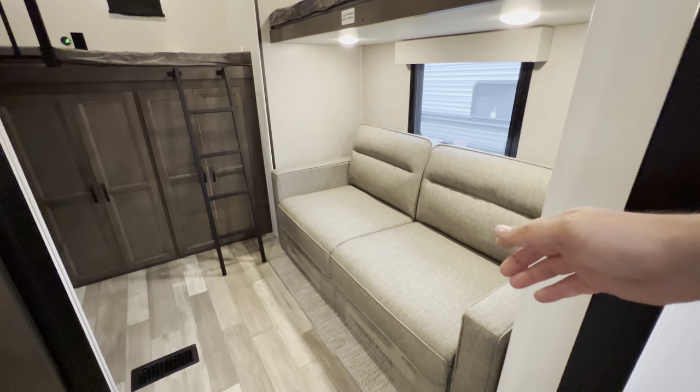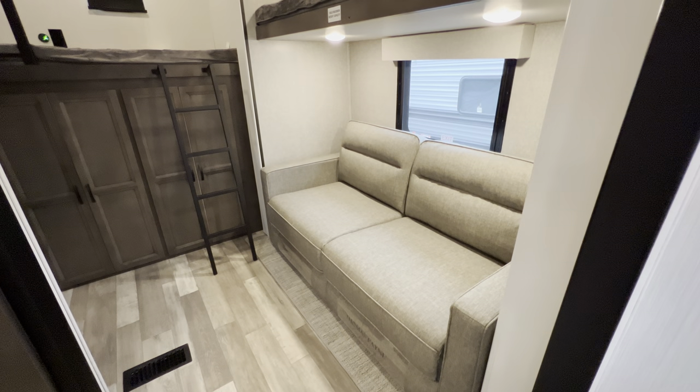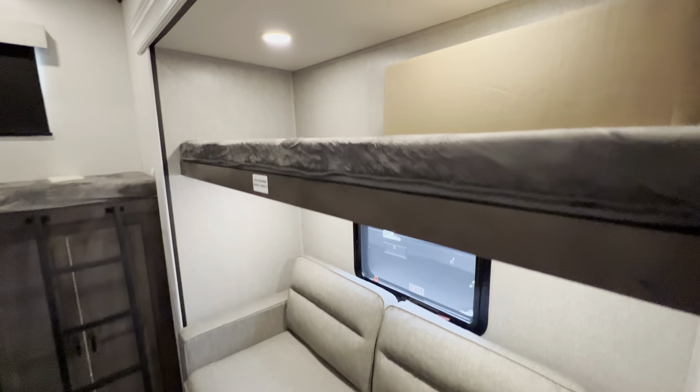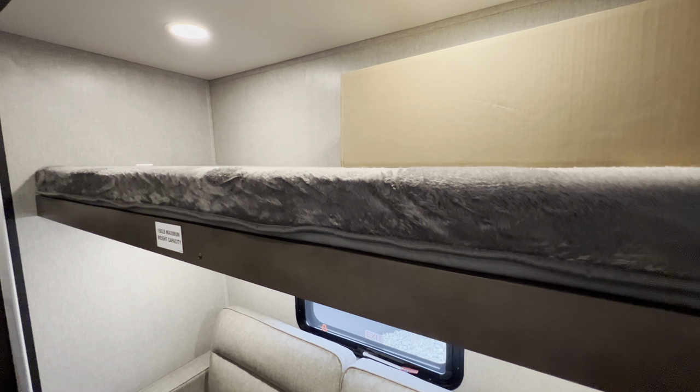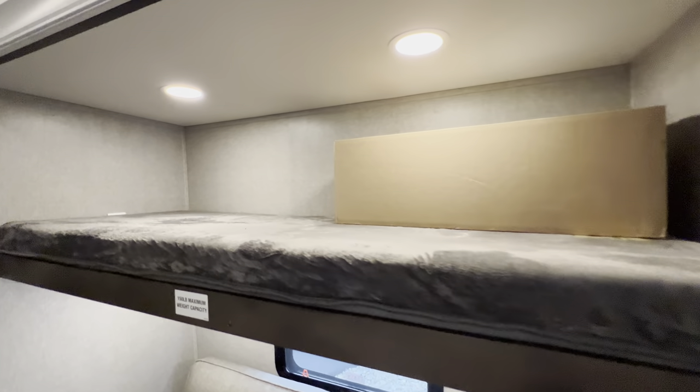You've got a slide back here in the bunk house room, and a Pete that pulls out to make a bed. There is going to be an emergency exit there with day and night shades. And then another bunk — not foldable due to the height, but another bunk.